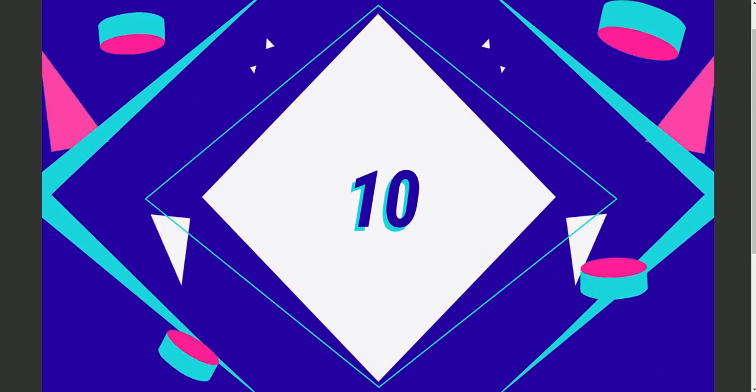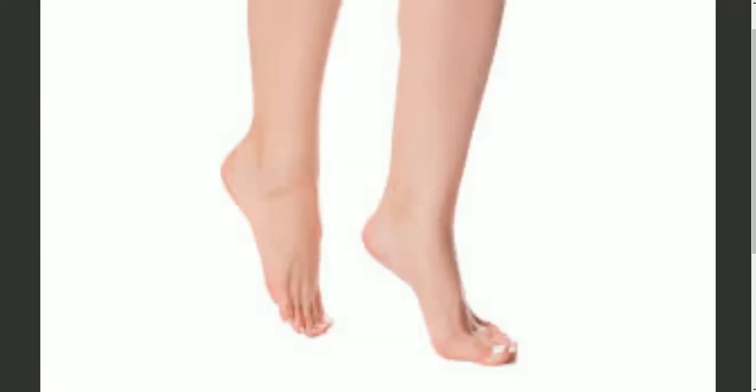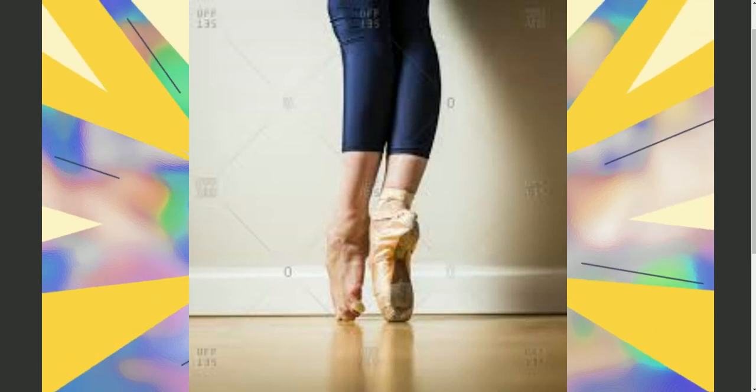Starting off at number 10: standing on your tippy toes. This ancient technique has been around since the beginning of time and people do it every single day. It's definitely guaranteed to give you at least one or two inches more. So stand on your tippy toes and you'll become taller in no time.